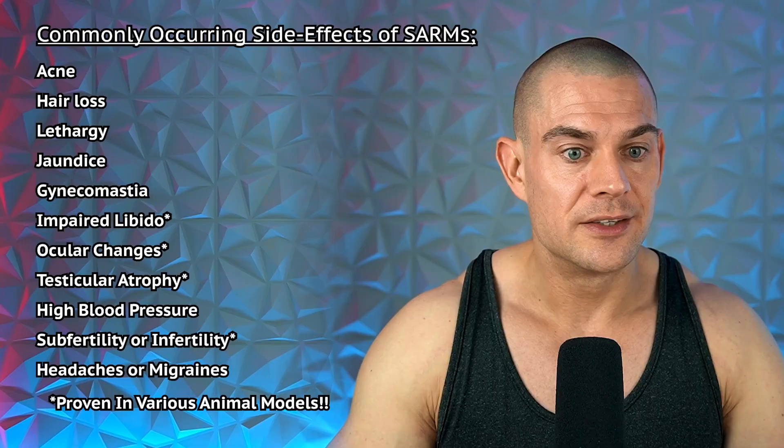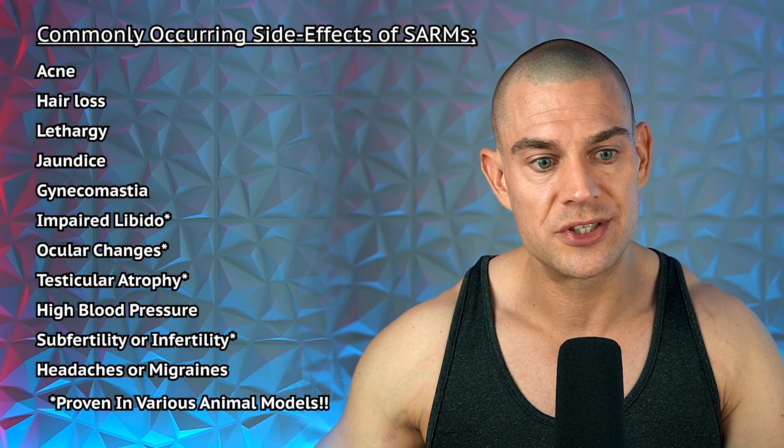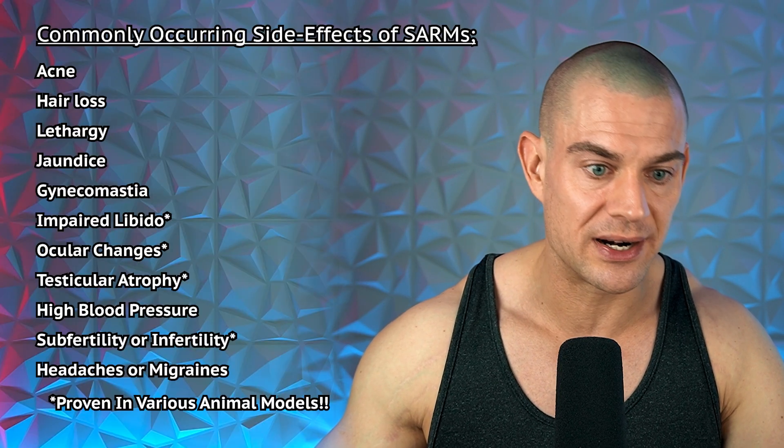You can see this in humans because people usually take five milligrams of a selective androgen receptor modulator of choice or more — five, ten, twenty, twenty-five, thirty milligrams, and some people even take fifty milligrams per day. The commonly occurring side effects of SARMs are acne, hair loss, lethargy, jaundice, gynecomastia, and impaired libido.